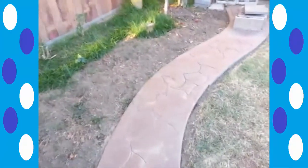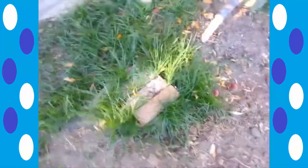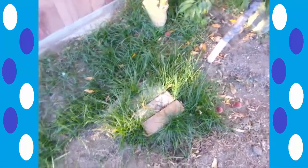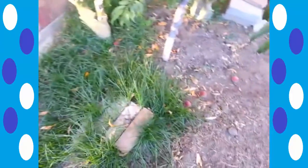Around here, where these bricks are, sadly, we lost our first cat. I believe it was due to old age, and this is the burial site. That's one thing that's going to be left behind.